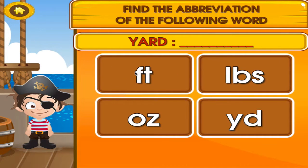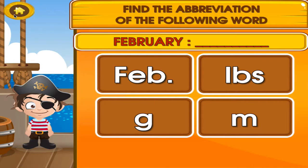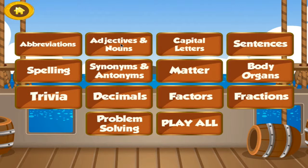Tap the correct answer. Woo-hoo! Tap the correct answer. Choose the activity you want to play.